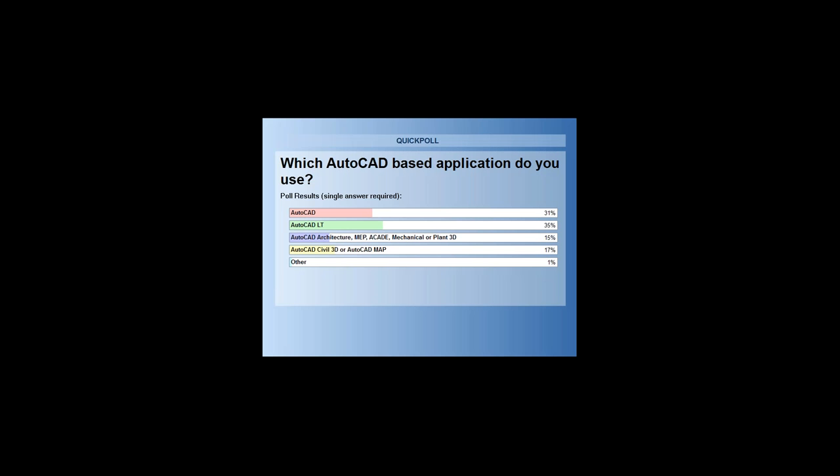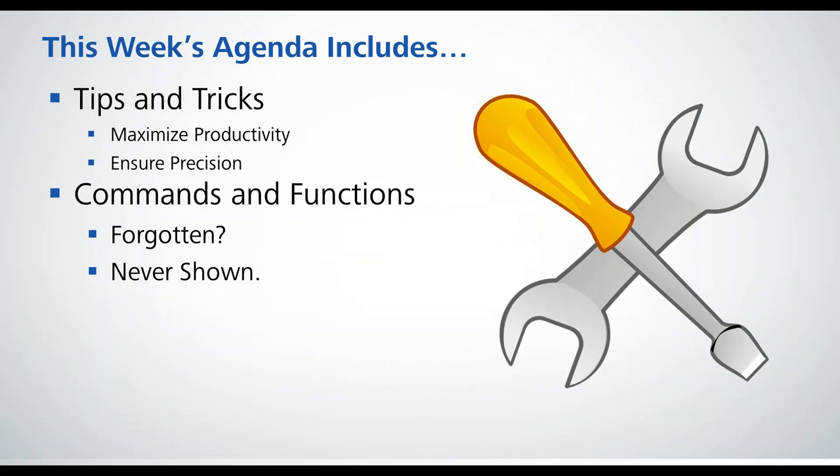Our webinars are made to allow you to use what we show in any of the AutoCAD-based applications. If things are not available in AutoCAD LT, we will let you know. But for the most part, everything we show is available in AutoCAD, AutoCAD LT, and any of the verticals. Our last poll before we start the demo: what is your preferred method for working with AutoCAD? Over 50% use the keyboard, which is great — it's my favorite way of inputting commands. 26% use the ribbon, 13% toolbars, and 3% pulldowns.